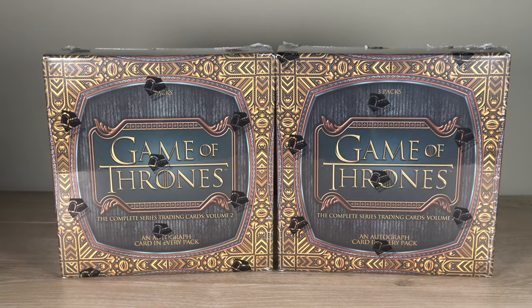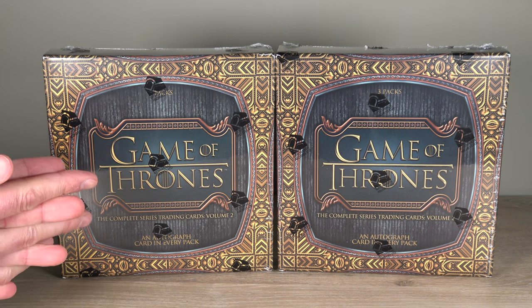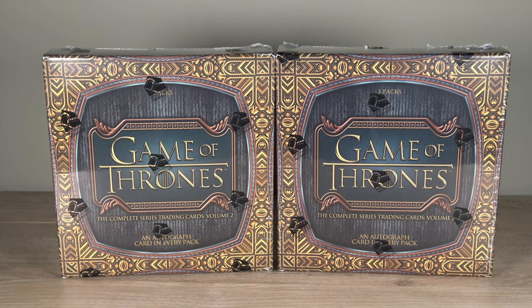I'm very happy to be able to use that audio track again because we have another Game of Thrones product. It's 2022, it's December, and Rittenhouse throws down on us this Game of Thrones: The Complete Series Trading Cards, Volume 2. Volume 1 of the Complete Series came out a couple years ago and it was a pretty cool set. This one's a little different overall — it's going back to kind of the Iron Anniversary style, with very limited packs.